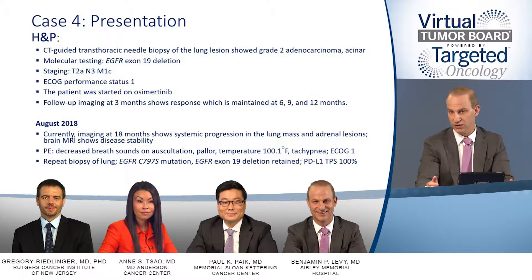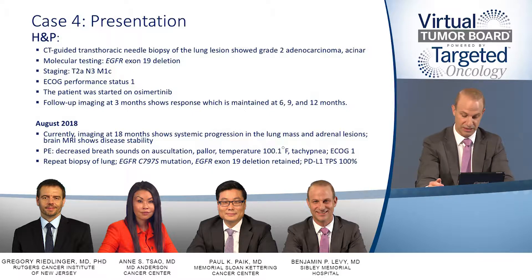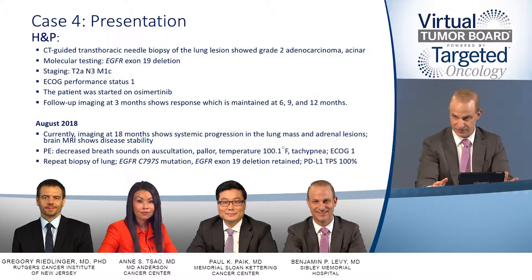The patient is started on osimertinib. Follow-up scans at 3, 6, 9, and 12 months all show response, which is maintained throughout. However, a CAT scan at 18 months after starting osimertinib does show systemic progression in the lung. A repeat MRI of the brain, however, shows disease stability in the brain.